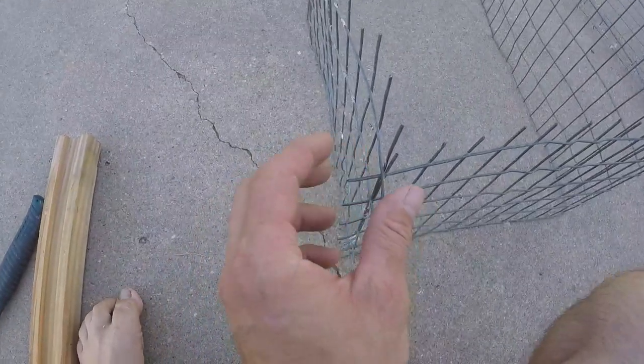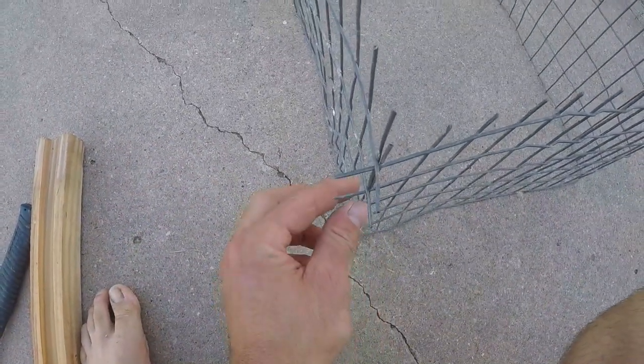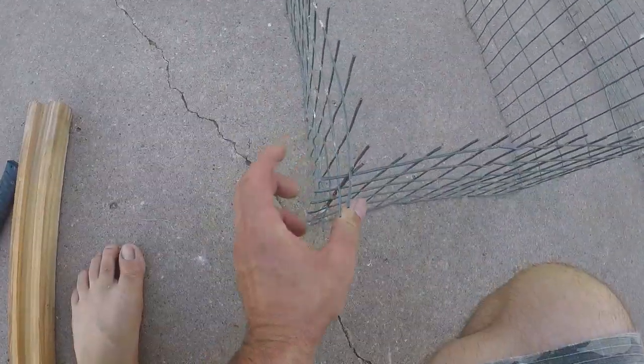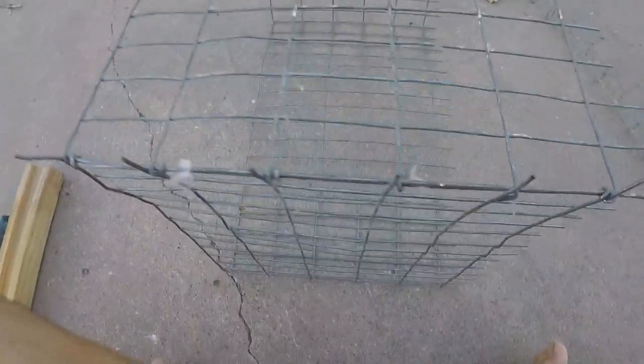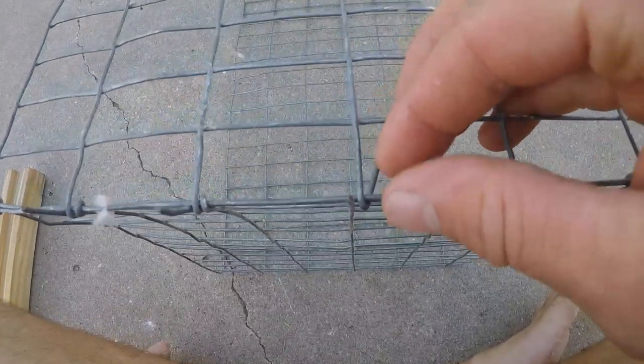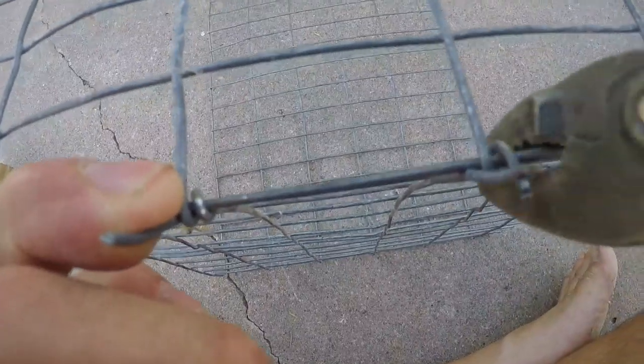I don't have any fancy wire clips - I think I lost mine when I moved. So I do it the hard way: the little bits of wire sticking out, you just bend them around the corners. It takes a while but it is a strong hold. What I do is take the wire from straight, bend it around the underside so it's sticking out, grab it, and then bend it around like that.